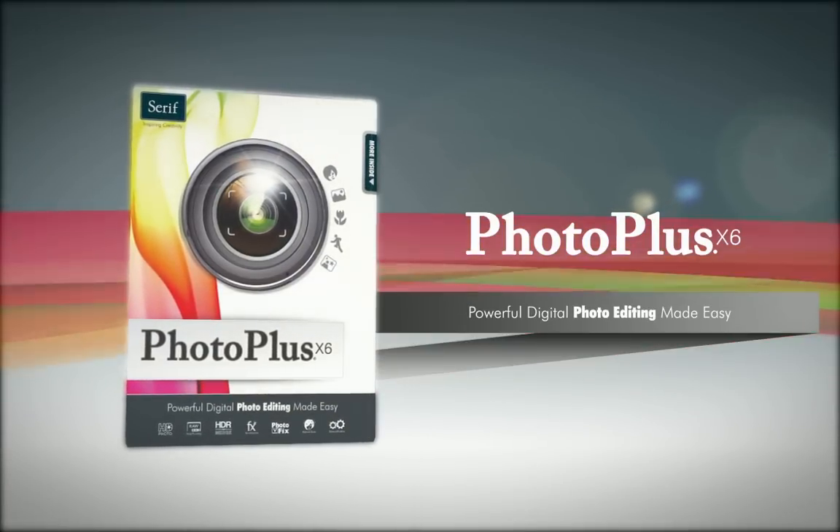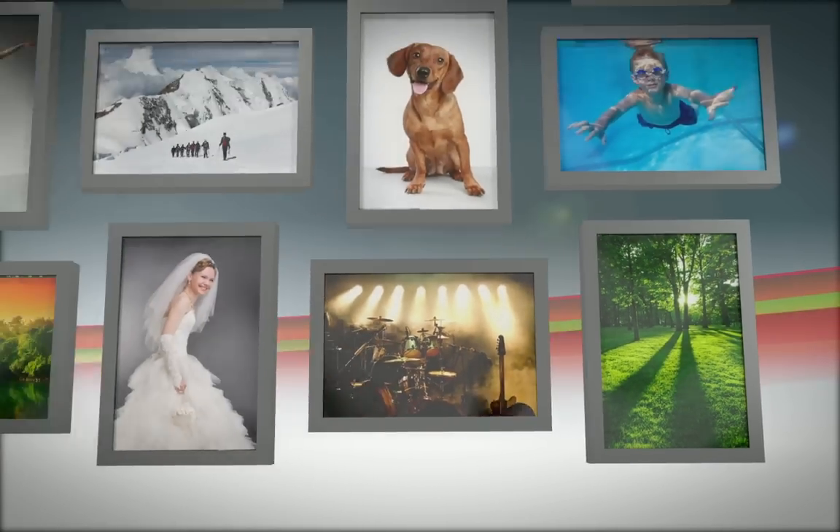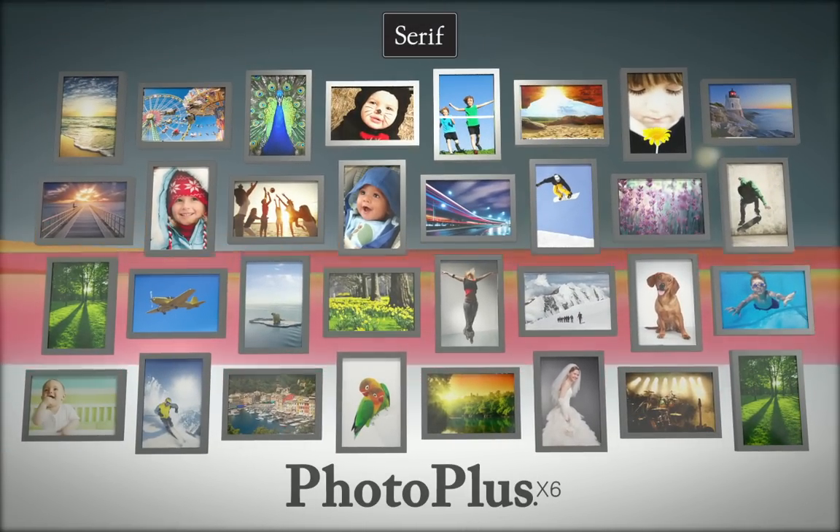Capture life and share it with PhotoPlus X6. PhotoPlus X6 is loaded with new and improved features to offer our best ever version of this award-winning software.